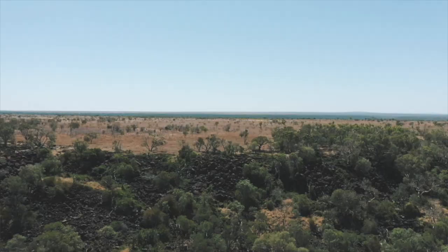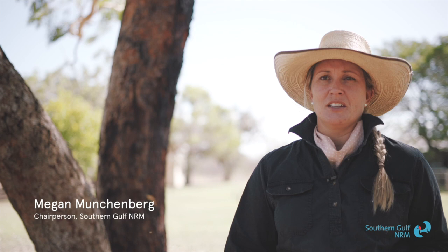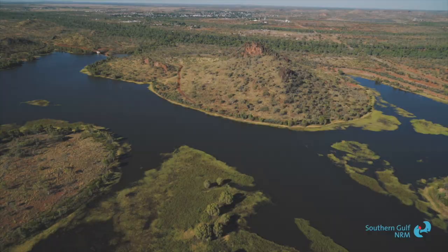Southern Gulf is a pretty cool component of natural resource management in our region. We exist because there's demand from the landscape. Natural resources is everything that we all need to survive — like every human on earth relies on water, on soil for their crops.